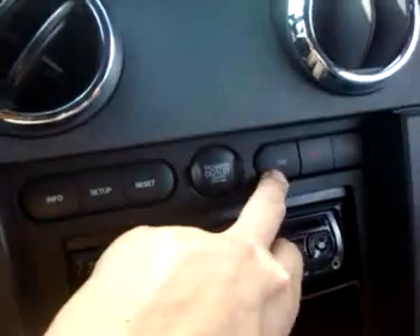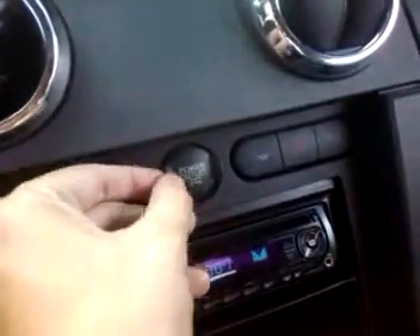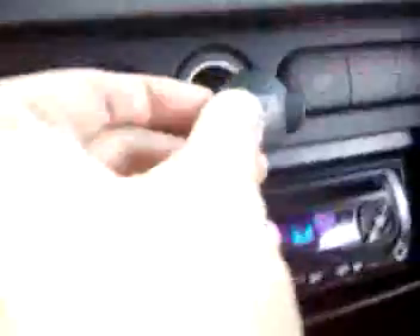The traction control button works on and off. The hazards and power outlet are here as well. Nice and clean.